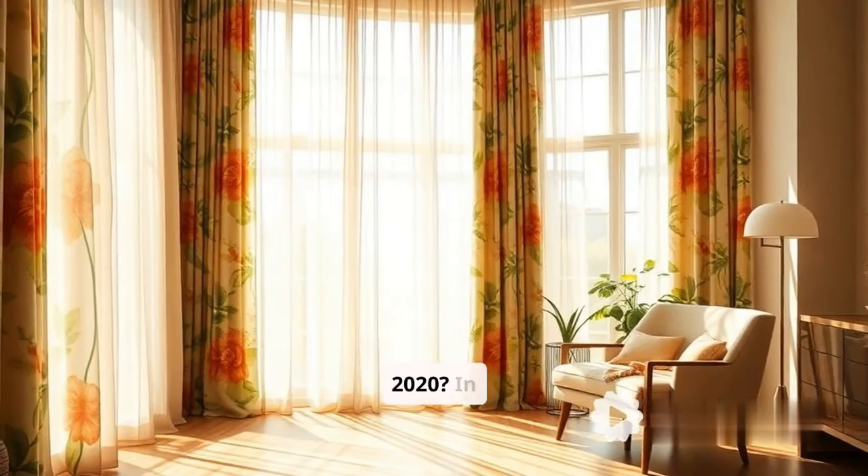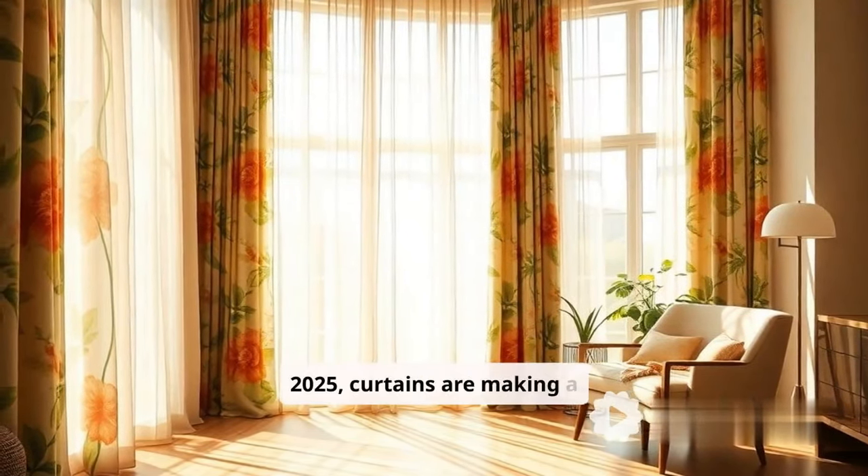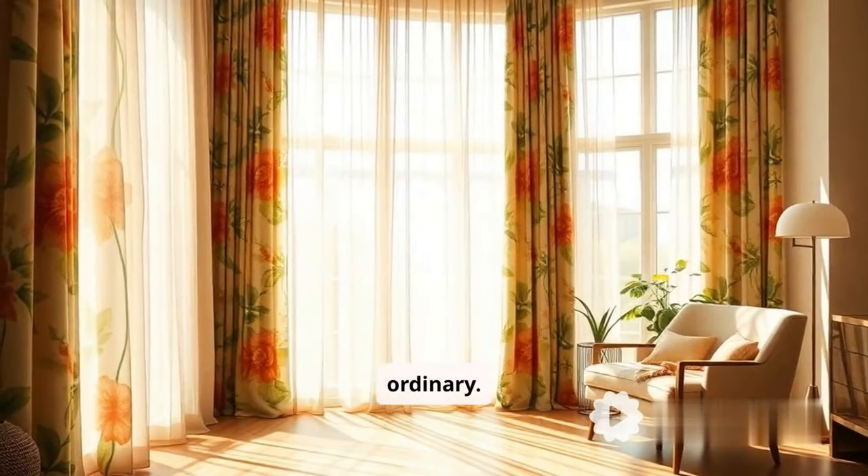Are your curtains still living in 2020? In 2025, curtains are making a comeback and they're anything but ordinary.